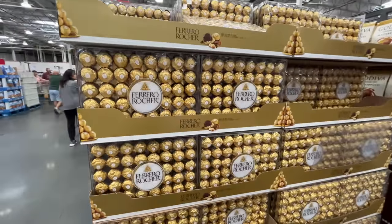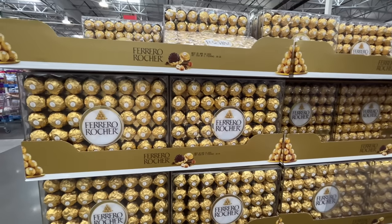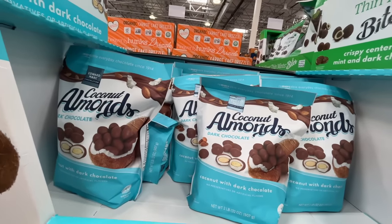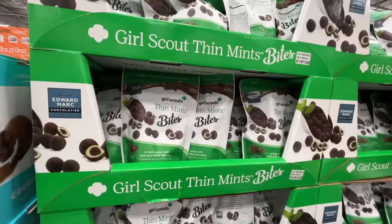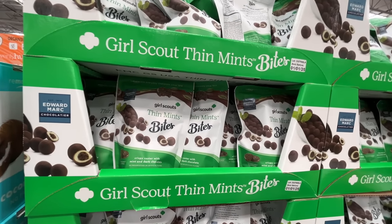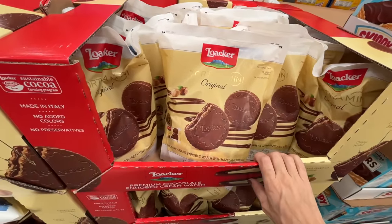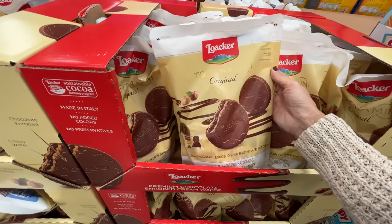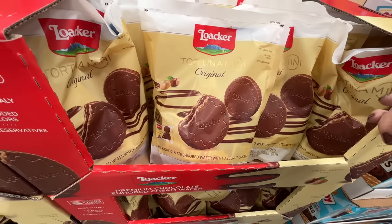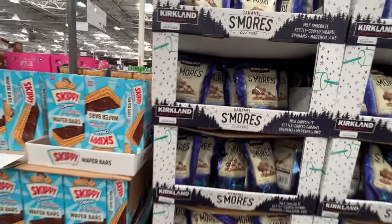Why did I grow up thinking these were the most expensive candies ever created? They're on sale for $11.69, normally $15.50. This is where the magic happens — chocolate-covered coconut almonds. I haven't bought these in years. They also came out with Girl Scouts Thin Mints Bites — crispy center with mint and dark chocolate, $12.60. And then there are Kinder brand wafers — milk chocolate enrobed with hazelnut cream in the middle, here for $11.